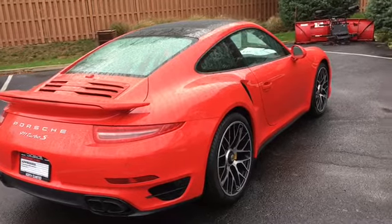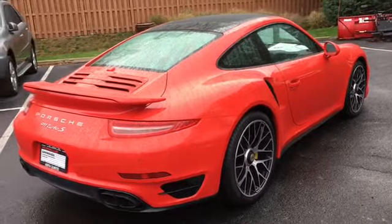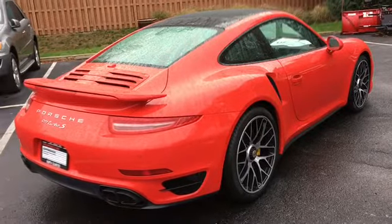Hello everyone. First of all, I want to apologize for the raindrops on the car. It has been raining non-stop here and we're trying our best to get a video of this beautiful car.